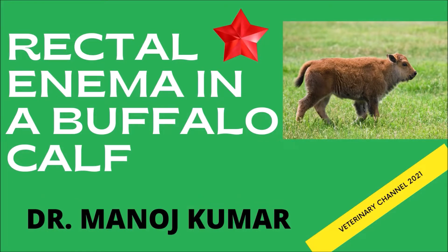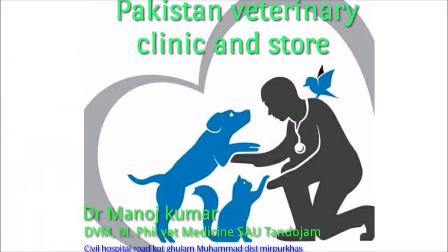Large animal medicine: giving a rectal enema to a buffalo calf. This presentation is courtesy of our veterinary contributor Dr. Manoj Kumar from Pakistan Veterinary Clinic and Store. This video shows the procedure used by Dr. Kumar to treat a constipated buffalo calf.